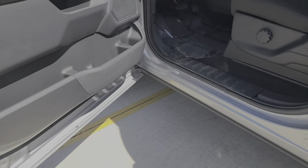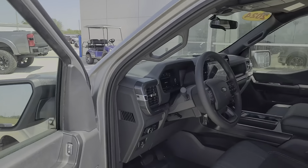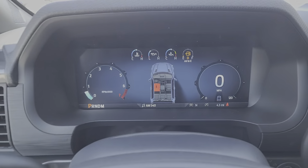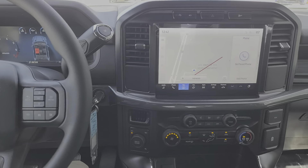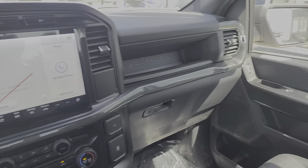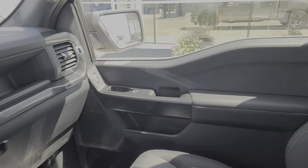With class-leading towing and payload capabilities, the following are some of this vehicle's highlighted options: Navigation System, Keyless Entry, Heated Mirrors, Fog Lamps, Satellite Radio, Alarm, Aluminum Wheels, and Steering Wheel Audio Controls.